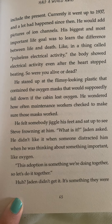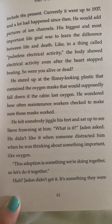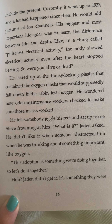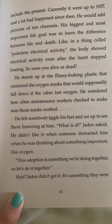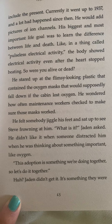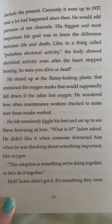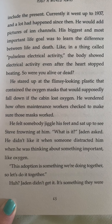His biggest and most important life goal was to learn the difference between life and death. Like in a thing called pulseless electrical activity, the body showed electrical activity even after the heart stopped beating. So were you alive or dead? He stared up at the flimsy-looking plastic that contained the oxygen masks that would supposedly fall down if the cabin lost oxygen. He wondered how often maintenance workers checked to make sure those masks worked.